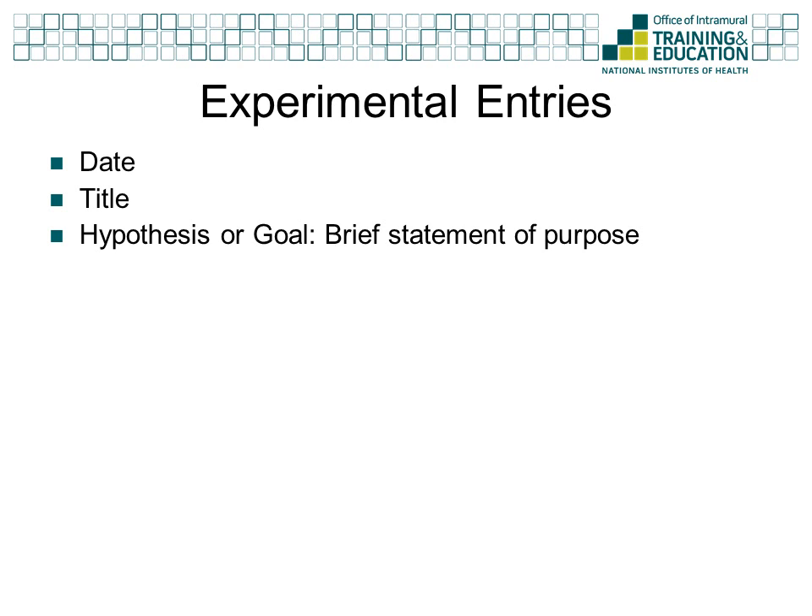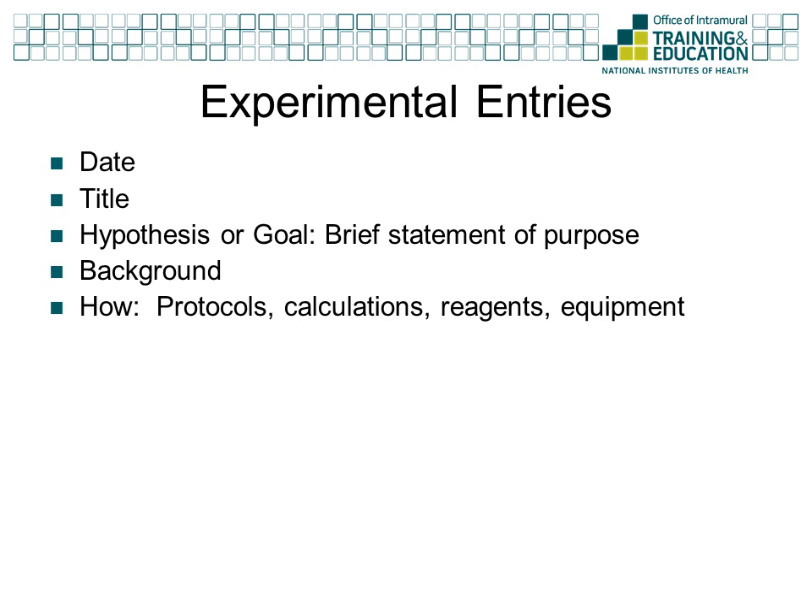Each entry should contain the date it was made, a title for the experiment, and a hypothesis or goal for the experiment. Enough background should be included to explain the logic behind the experiment. This may include references to published literature or scientific talks, a short synopsis of your thought process, and references to previous experiments in the lab. The entry should either include the written protocol that was followed, or a reference to one previously used or published. All calculations performed and a list of reagents and equipment used should be included as well.